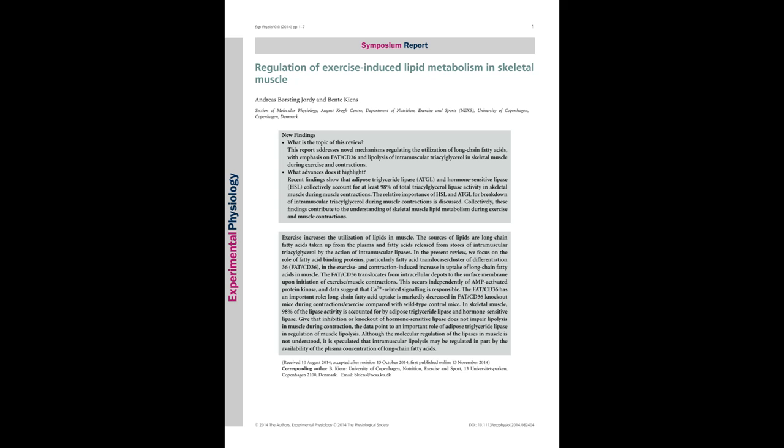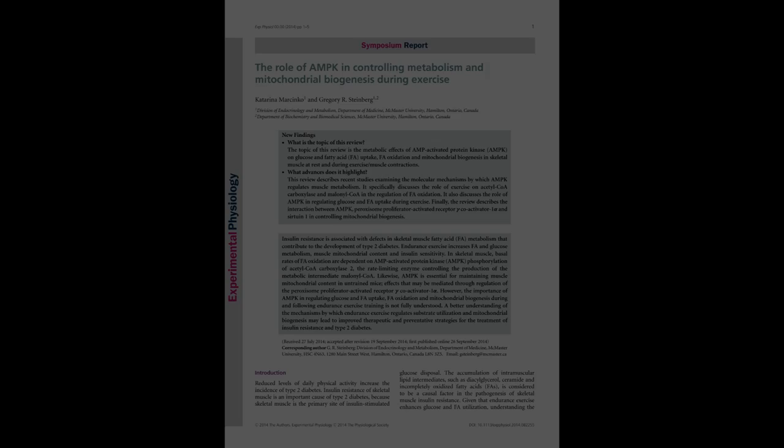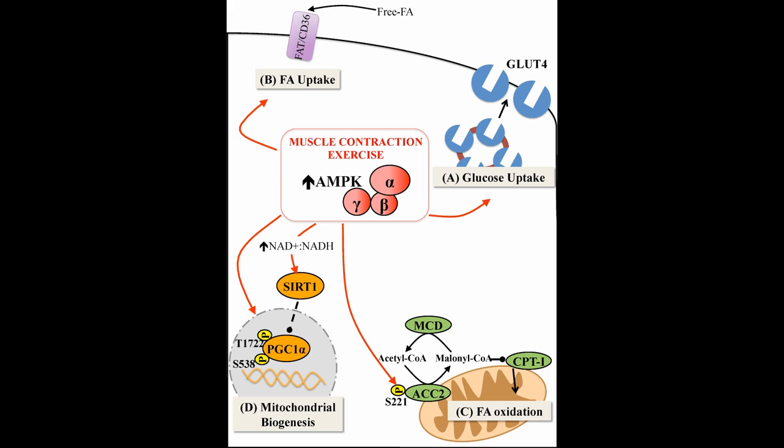AMP kinase is involved in regulation of glucose uptake in muscle both at rest and during contractions. Marcinko and Steinberg, in their review, examine the role of AMP kinase in regulation of lipid metabolism in muscle at rest and during exercise. Whereas there is considerable support for a regulatory role of AMP kinase in resting muscle lipid oxidation through phosphorylation and inactivation of acetyl-CoA carboxylase-2 or ACC2, Marcinko and Steinberg describe that a similar role of AMP kinase and ACC in regulating lipid oxidation during exercise is not evidenced. However, they find that AMP kinase appears to have an important role in mitochondrial adaptation to repeated exercise training.